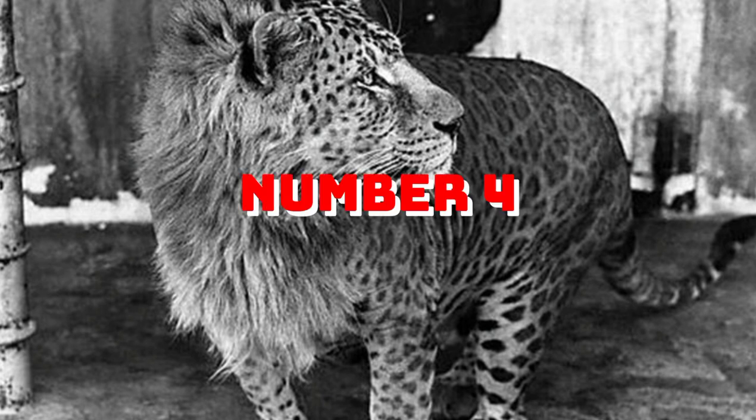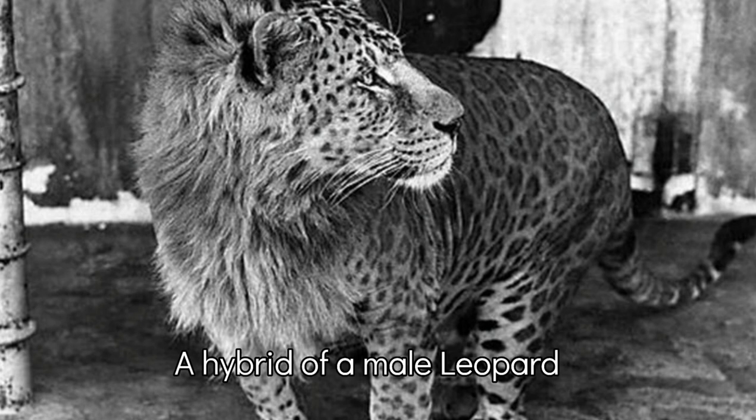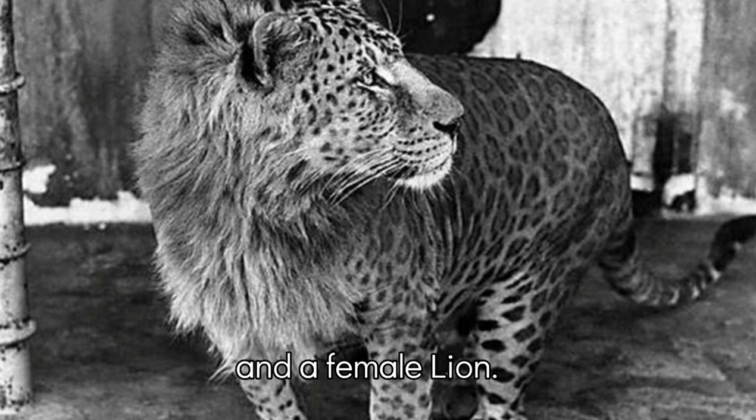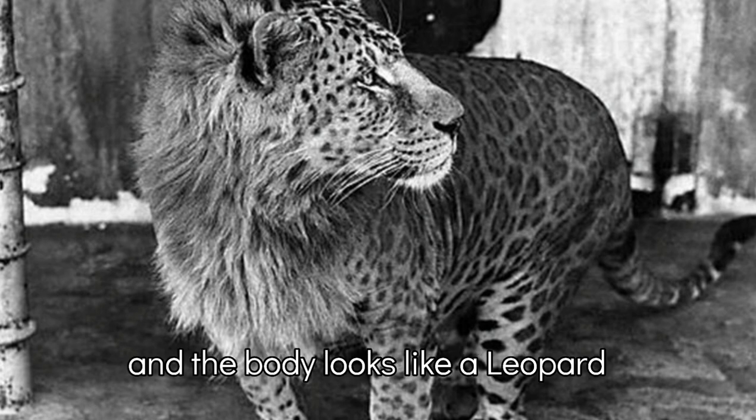Number 4: Leopon. A hybrid of a male leopard and a female lion, first seen in 1910 in India. The head is similar to a lion's and the body looks like a leopard.